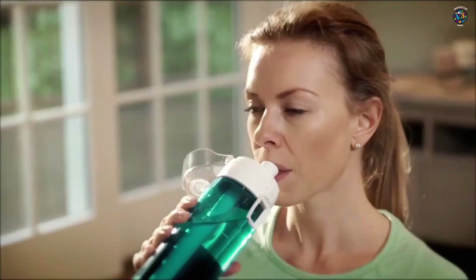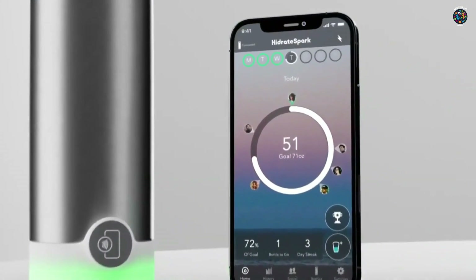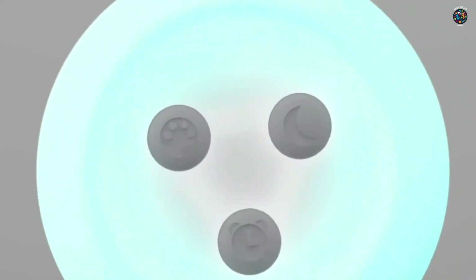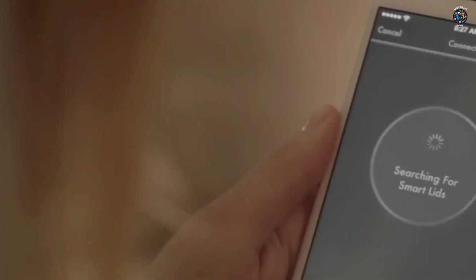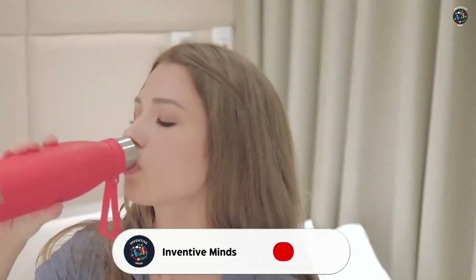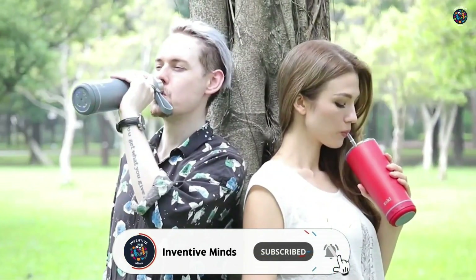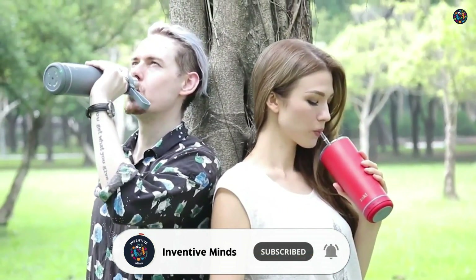This innovative gadget combines style, functionality, and smart technology to help you maintain optimal hydration throughout the day. The Smart Water Bottle features built-in sensors that accurately measure the amount of water you consume, keeping track of your daily intake and displaying it on a convenient LED screen so you can monitor your hydration progress in real-time.